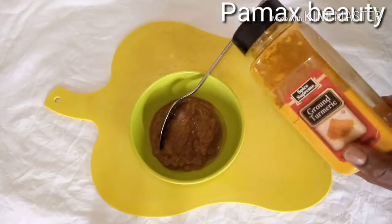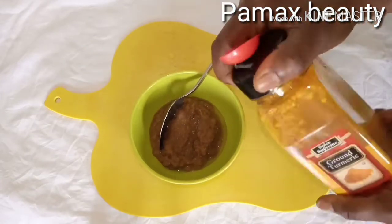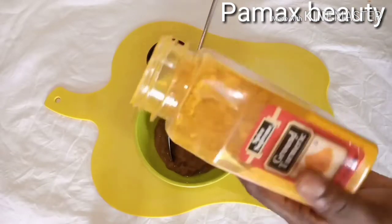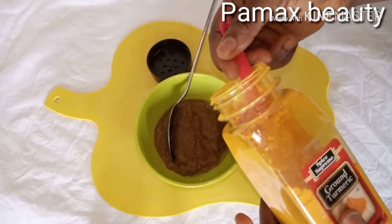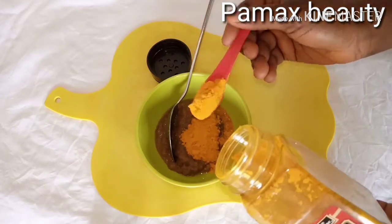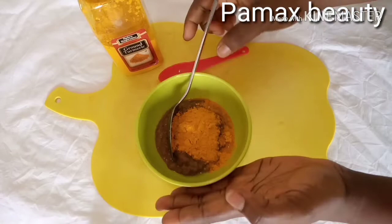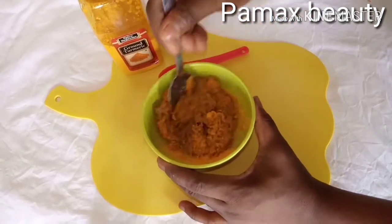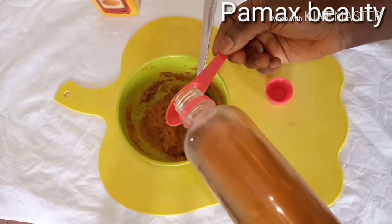The next ingredient I'll be adding is turmeric powder. In this video I'm going to use just the powdered turmeric. Turmeric is good for the skin and health — it contains strong antioxidant and anti-inflammatory properties that will help to get rid of any skin problems. I'm going to add two teaspoons of my turmeric. Turmeric will also help to give you a very nice glow, so you have to mix it very well.